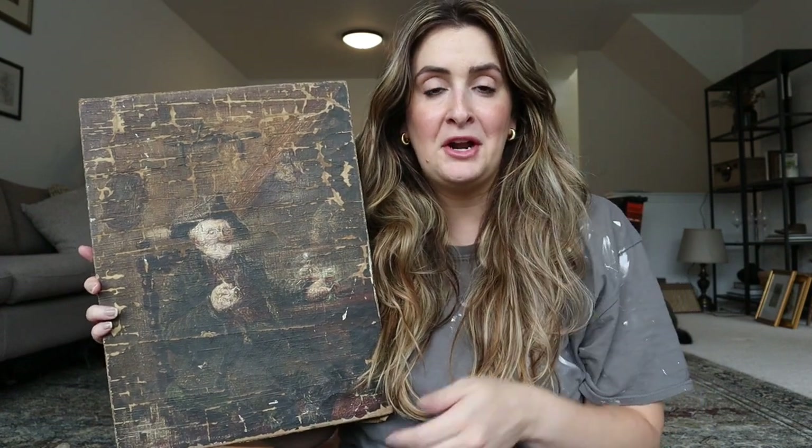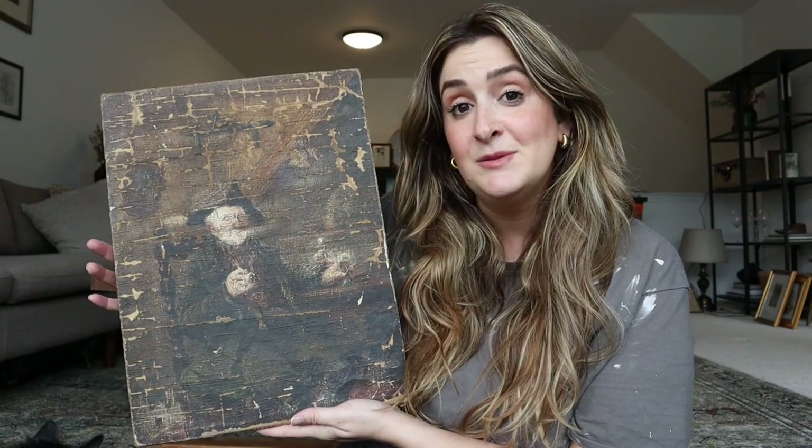Hey guys, welcome to my channel. My name is Chelsea. If you're new here, please don't mind the state of my shirt - I am covered in paint. I'm deep in a kitchen makeover and in the middle of a bit of a mishap. But I'm working through it. Today's video is an update on a piece of art that I thrifted. I'll put a card up so you can watch that video, but this will be short and to the point so I can get back to the kitchen.